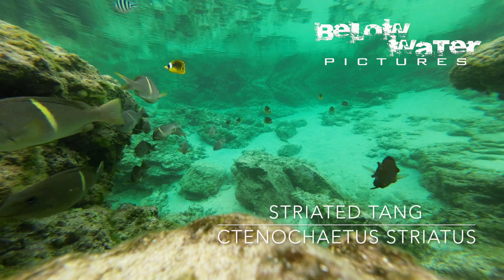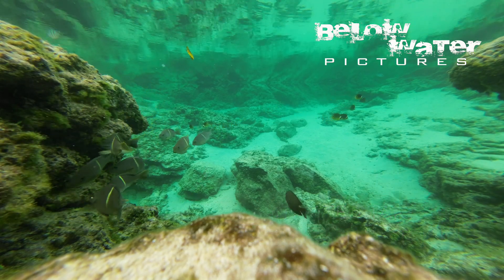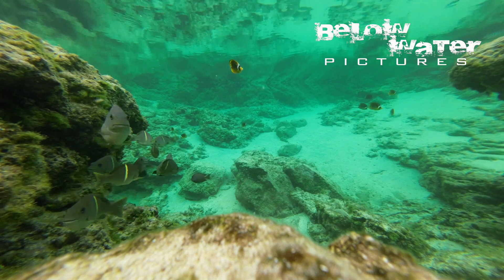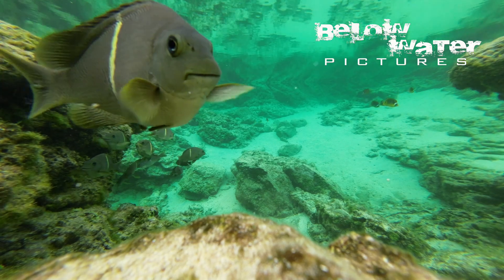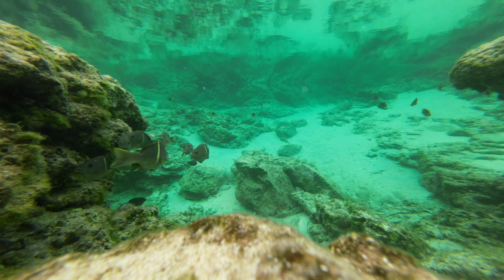The only other tang was this single individual striated tang. They are likely very common in deeper water and don't venture into the shallows like this on a regular basis. I hope you enjoyed this marine video. We have a few more of these from other locations, and when there's time to edit them I'll publish them into the marine playlist.